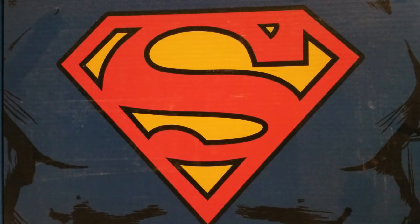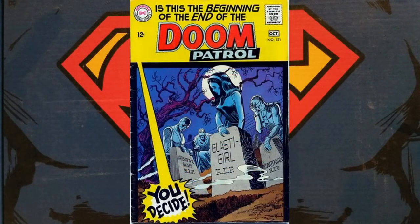Here's one that might surprise you on my list: Doom Patrol #121. This 1968 comic book features the deaths — in quotation marks — of the Doom Patrol. It also includes an appeal from the editor in the letters column to keep buying Doom Patrol comic books. The title lasted three more issues, but all three were reprints before it was finally officially canceled.